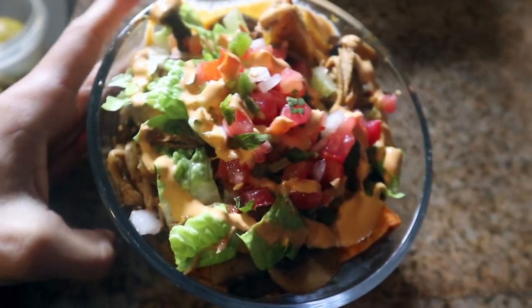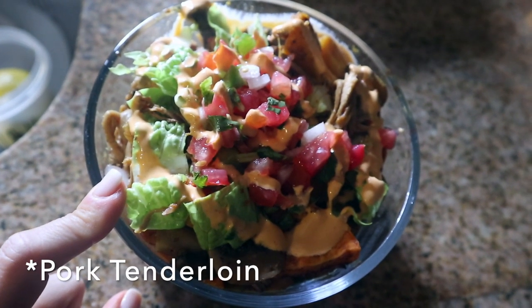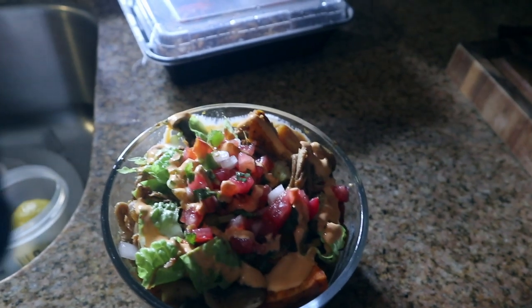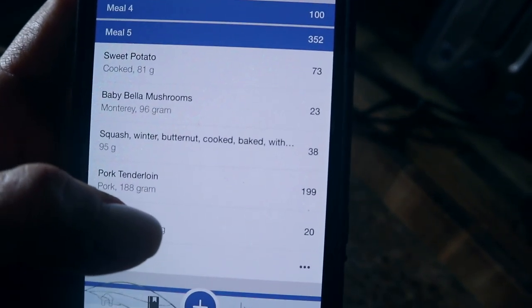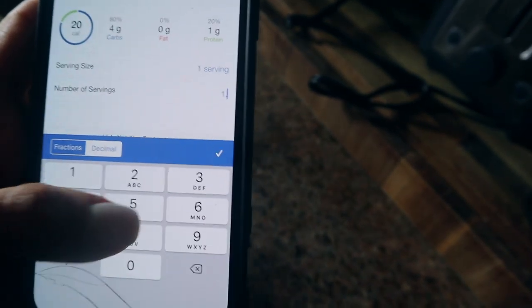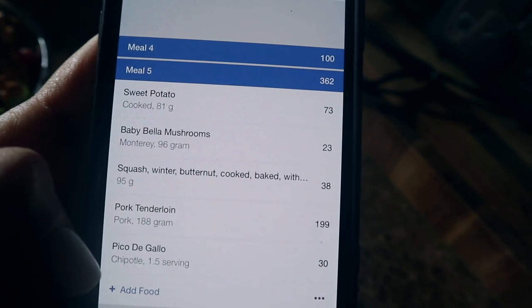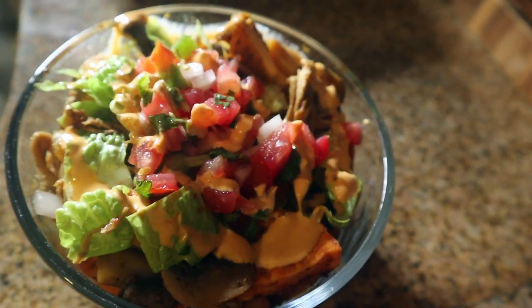Dinner is served. I have some sautéed mushrooms, a mix of butternut squash and sweet potato, my beef tenderloin that I cooked on Monday, some romaine lettuce for crunch, chunky salsa, and that habanero sauce. It is 8:13 — the last time I ate was at 4 o'clock, but I've been super busy. This meal is 352 calories: 81 grams of sweet potato, 96 grams of mushrooms, 95 grams of squash, 188 grams of pork tenderloin, and 1.5 servings of pico de gallo. The habanero sauce has 2 grams of fat, which I'll track later.